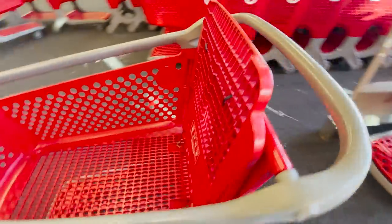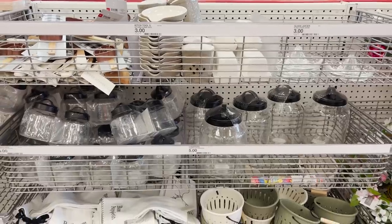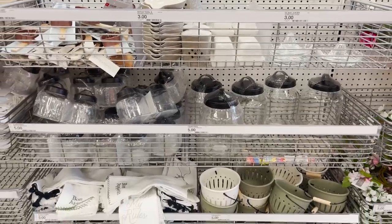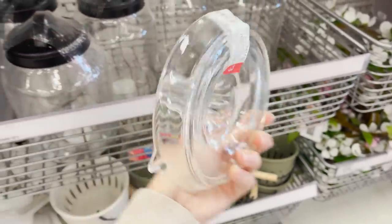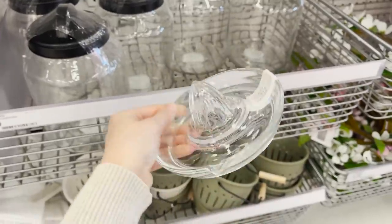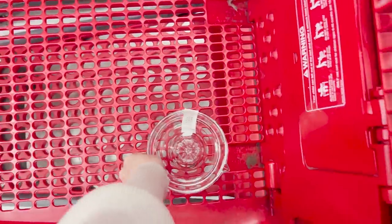Let's head right on over to the dollar spot. This is where everything is five dollars or less. It's right at the front of the store and they usually have home products and seasonal decor, so I usually find some good stuff in here. I just found this little citrus juicer. I don't have one already and for three dollars, I love the way this looks. It's simple and classic, so it's coming home with me.